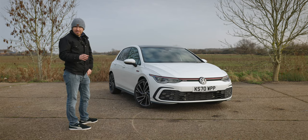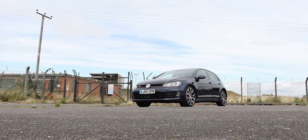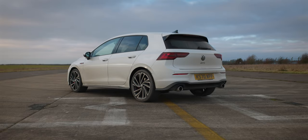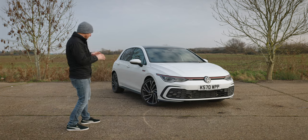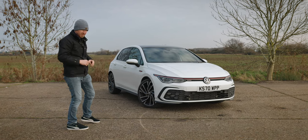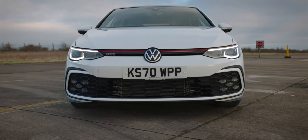I actually had a Mark 7 Golf GTI for two years, did many many miles and absolutely loved it — I just thought it was an all well-rounded polished car, it looked fantastic. So this car does have big shoes to fill, and looking at it from the outside, what I will say is it does look better in person. In photographs it looks like somebody's got a Mark 7.5 in plasticine and smoothed off various corners, making it a bit uglier. But in person it actually looks quite a bit better and it has to be seen to be appreciated.